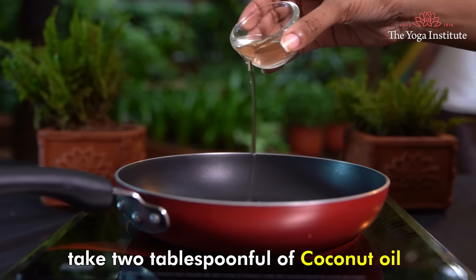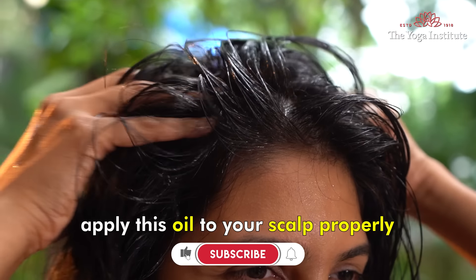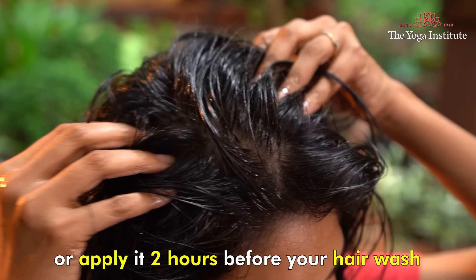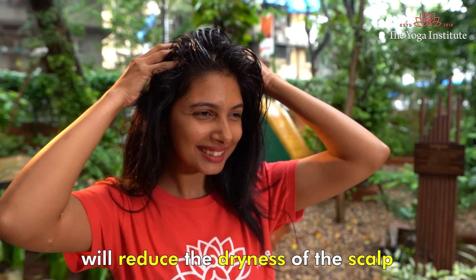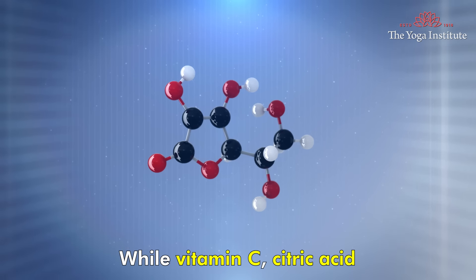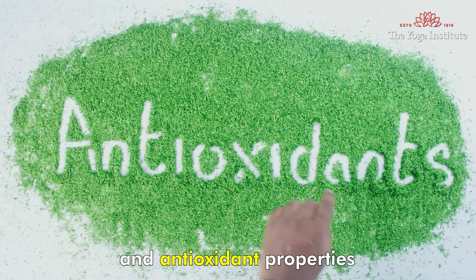Third, coconut oil with lemon juice. Take two tablespoons of coconut oil, warm it up and then add one tablespoon of lemon juice in it. Apply this oil to your scalp properly. You can apply this oil in the evening and leave it overnight, or apply two hours before your hair wash. Follow this regularly once a week and you will see wonderful results. The hydrating property of coconut oil will reduce the dryness of your scalp, thus combating the itchy scalp, while vitamin C, citric acid and zinc in lemon juice fights dandruff due to its antifungal and antioxidant properties.